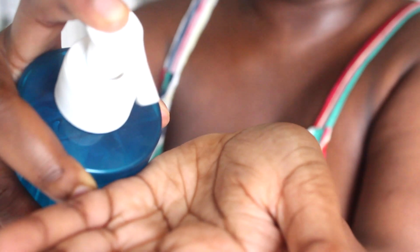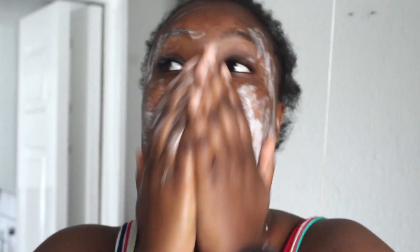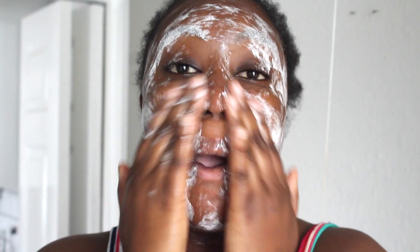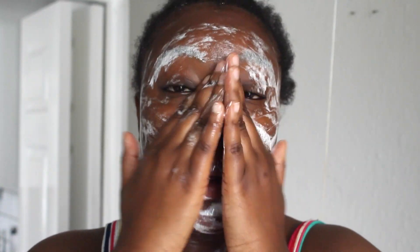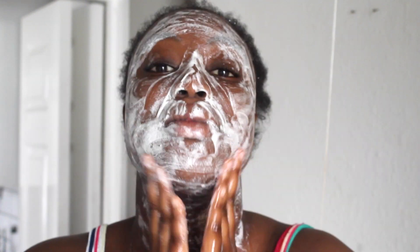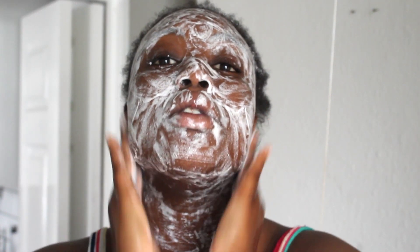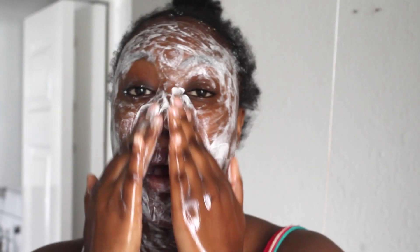I have dry and sensitive skin, so this product has not been formulated for me. However, the reason I started using it is because I was told it really gets rid of dirt and keeps blemishes at bay. When I wear a lot of makeup, I tend to use it because it really cleans my face and gets all the dirt off.